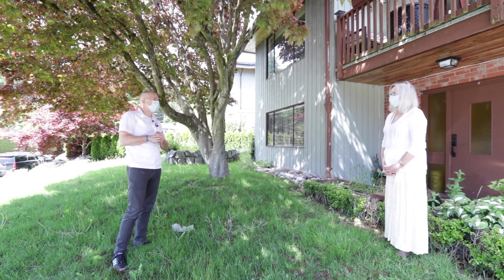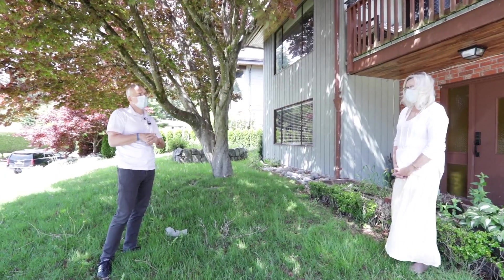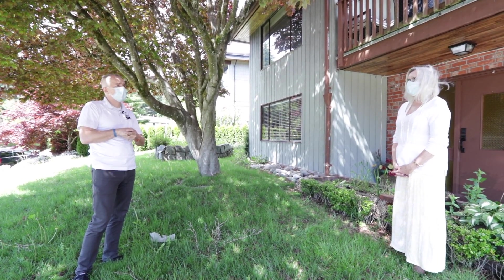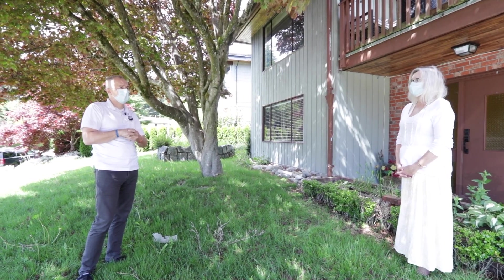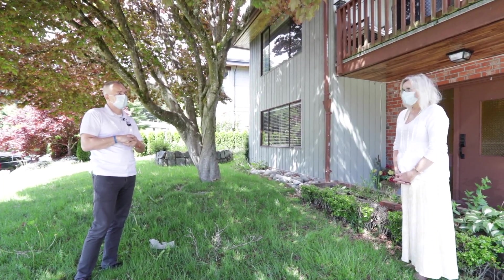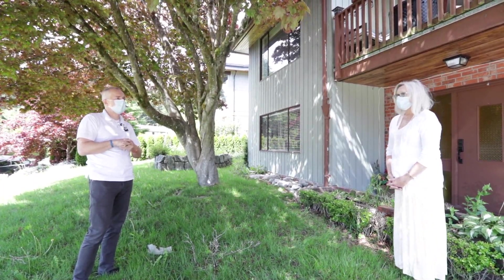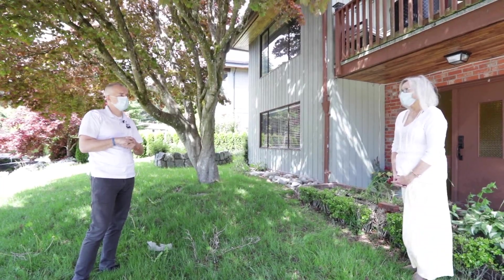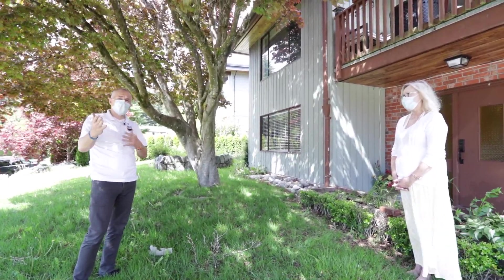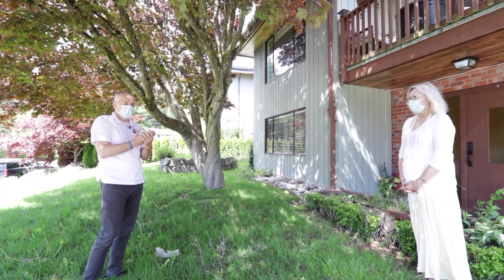Leslie disagrees about the cleaning deduction, saying she keeps a clean house and takes great pride in cleaning when she moves out — including cupboards inside and out and closets inside and out. What was seen today was day-to-day living. But she says if after everything is done it still needs professional cleaning, she would understand that. That's a reasonable response.